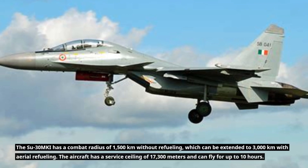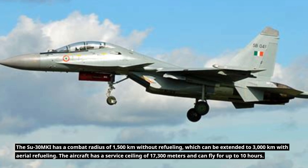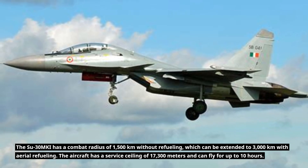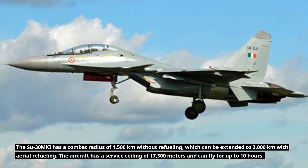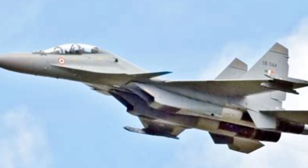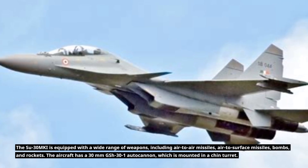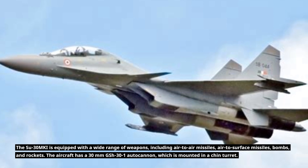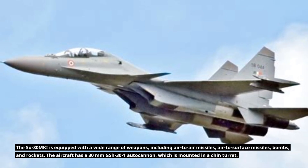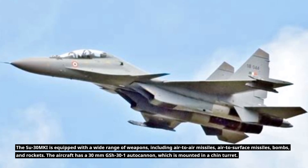The Su-30MKI has a combat radius of 1,500 kilometers without refueling, which can be extended to 3,000 kilometers with aerial refueling. The aircraft has a service ceiling of 17,300 meters and can fly for up to 10 hours. It is equipped with air-to-air missiles, air-to-surface missiles, bombs, and rockets, as well as a 30-mm GSH-31 autocannon mounted in a chin turret.